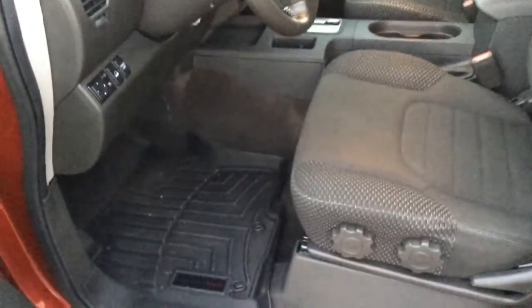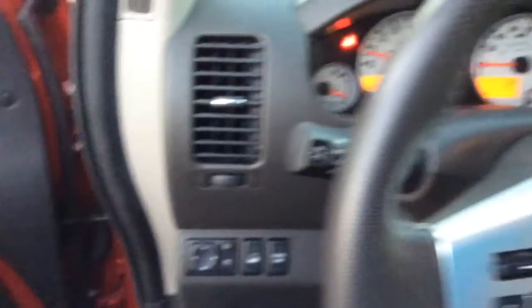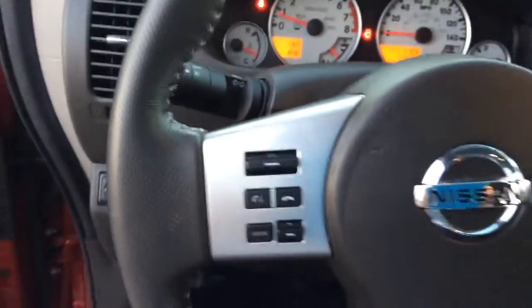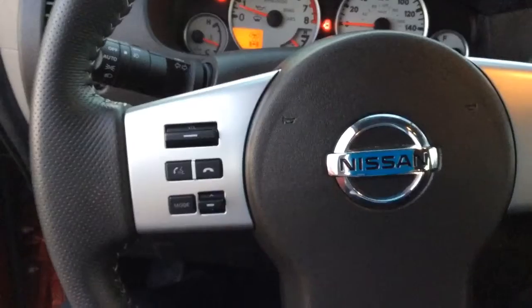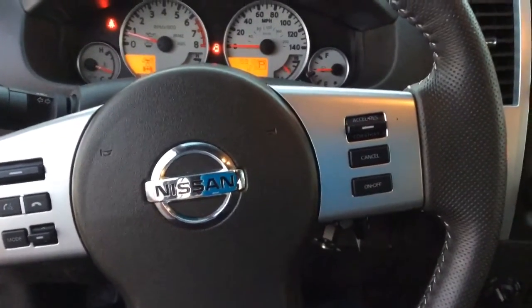Just going to hop up in here real quick. Got your power windows, mirrors, and locks there. Got your voice command features there on the steering wheel, as well as your cruise control.